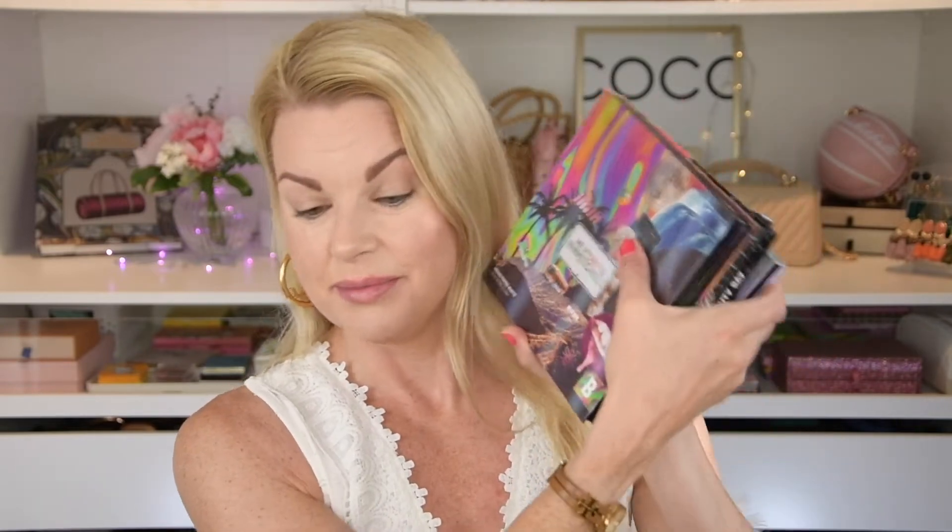Hello everyone and very welcome to my channel. If you're new here, my name is Andrelika. Today I'm gonna do another palette bingo and I'm gonna do it with my Beauty Bay palettes.